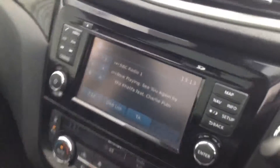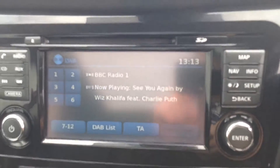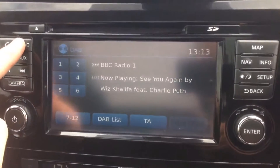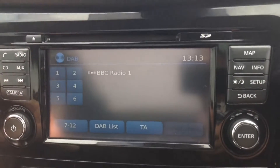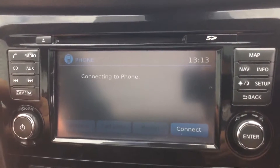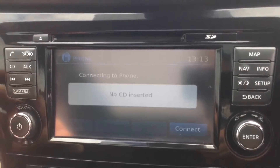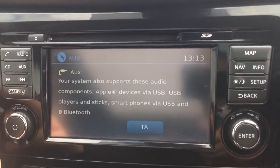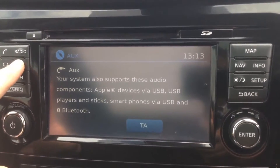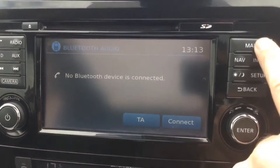Jumping in, we can see the stereo system here in the centre. It's a Nissan Kinect system with a large colour touchscreen display. Features include FM, AM and DAB digital radio. It is Bluetooth enabled so you can connect compatible mobile phones and use it as a hands-free device. There's also a single CD player and an AUX function where you can plug in external media players via USB or headphone socket, or stream via your Bluetooth connected device.